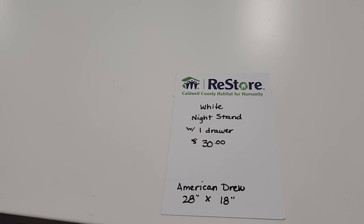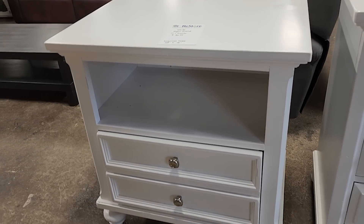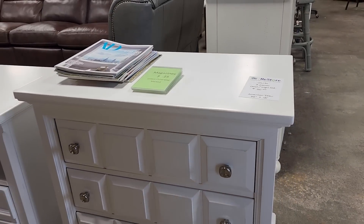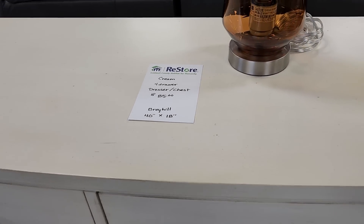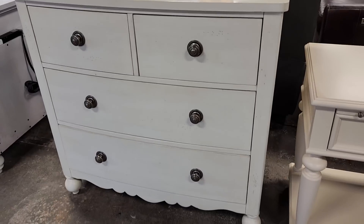Look at this — they had a white nightstand, one drawer, $30. I thought that was in really good condition. And look, they've got the chest to match the nightstand, $50. And look at this cream chest of drawers for $85. I thought this was one of the prettiest chest of drawers that they had here today.